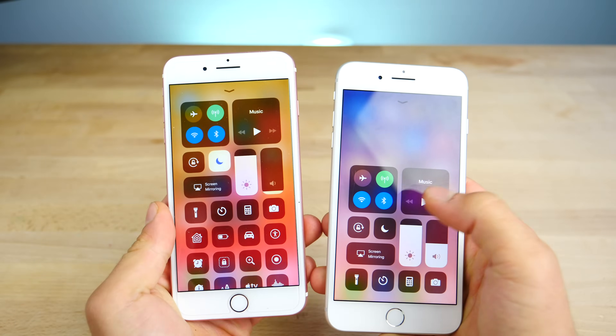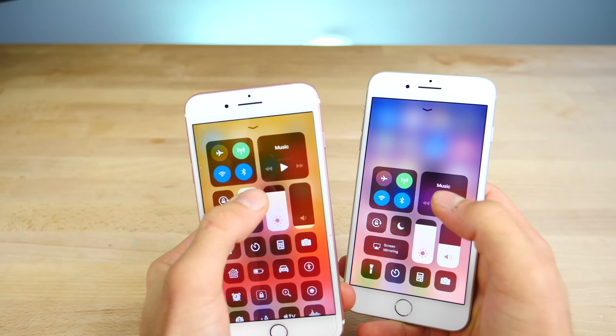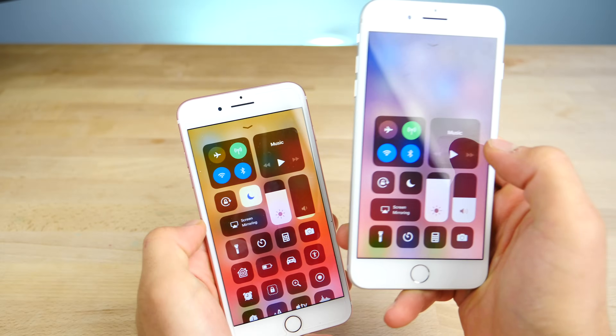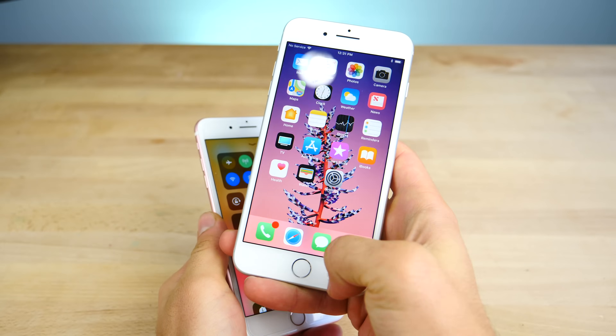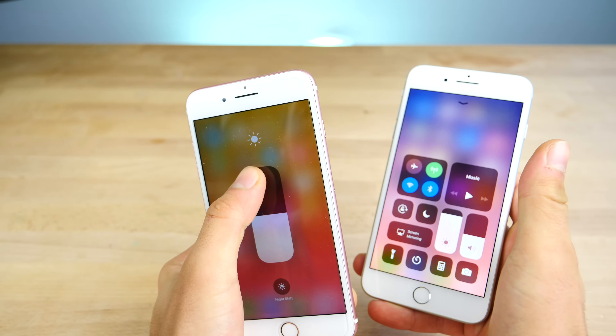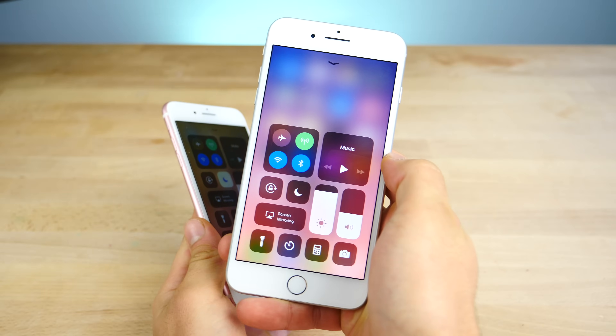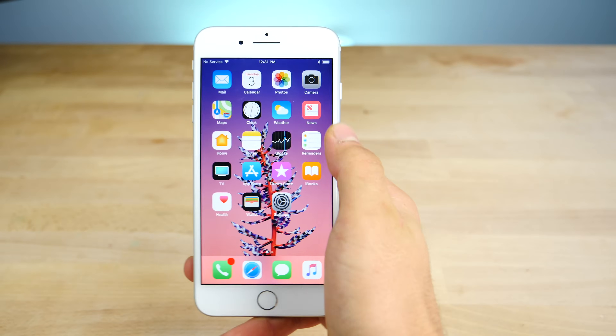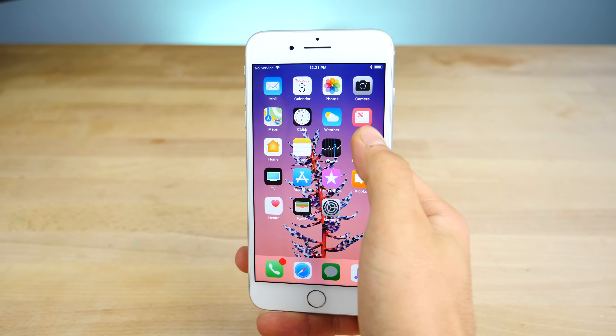In the Control Center, when you would swipe down really, really quick on one of those bars, they would actually just slide down. Now in iOS 11.0.1, that's been fixed. So you can slide really fast on those bars and it will not accidentally lower the brightness or the volume. It was a really annoying bug. Apple did patch that in 11.0.1 — so not a new change to this specific update, but a nice and welcome one.